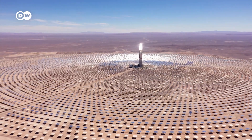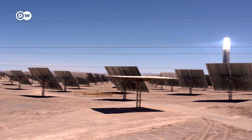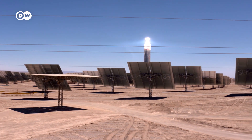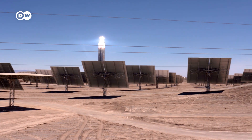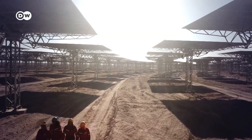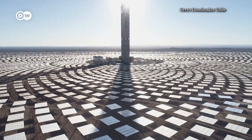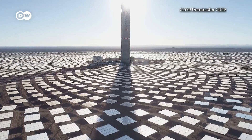The Atacama Desert in northern Chile has the highest level of solar radiation on the planet, making it the perfect location for the first solar thermal power plant in South America. Germany helped fund the construction of Cerro Dominador, which went online in the summer.